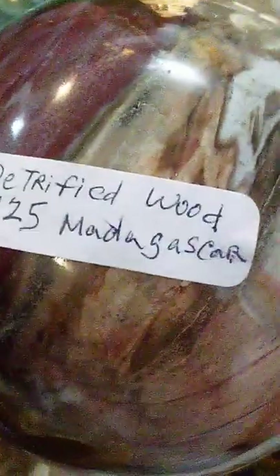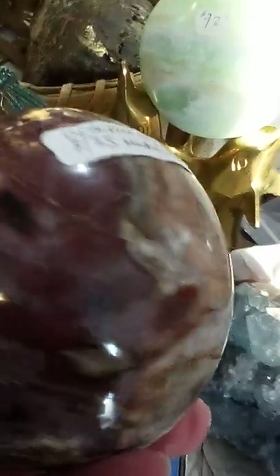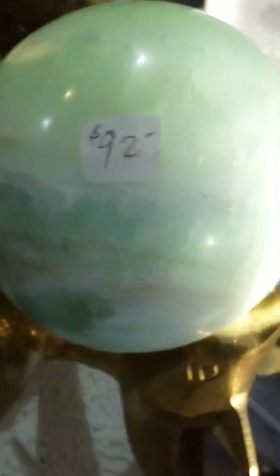Petrified wood sphere from Madagascar, $125 — it's really big, really pretty colors in here: purples, maroons, tans. Another Caribbean calcite sphere, this one's even larger, it's $92.